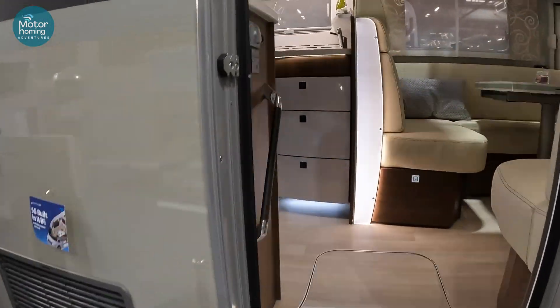Mercedes chassis obviously. Oh, that is lovely. Wow, that is nice. Plenty of little storage options. Beautiful dash. Look at the amount of glass in front of you as well. You could sleep a double bed up there. It's huge.